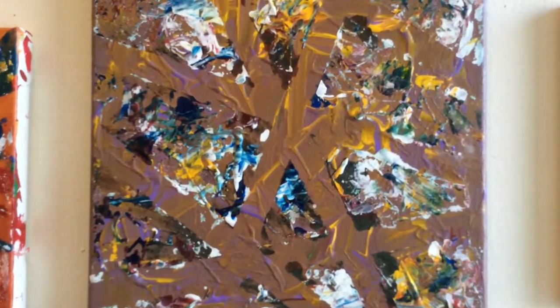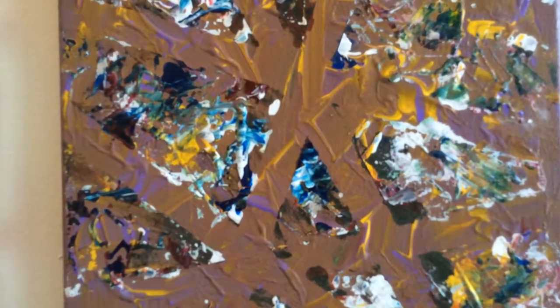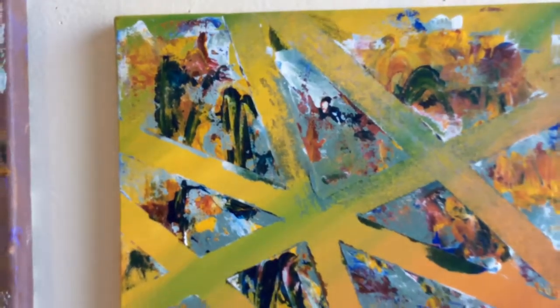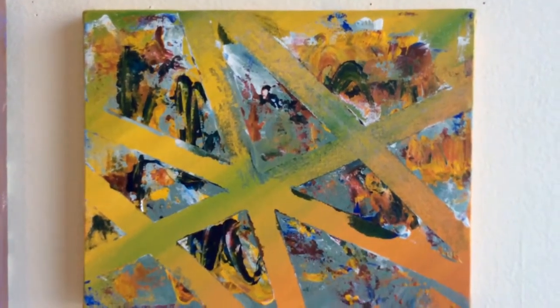If you look at this very first one, which was created by Finnegan — I don't know if you can actually see it, but there's a lot of texture in it. The next one was created by Theo, and while the texture is not as evident, it is there.